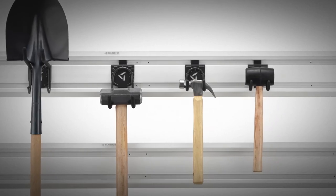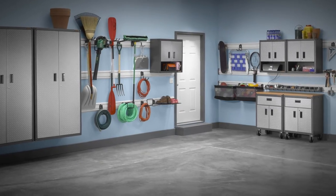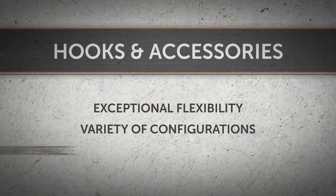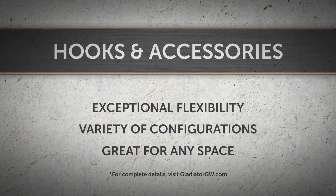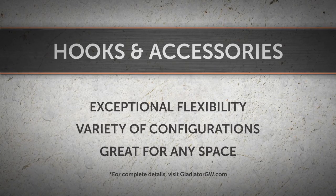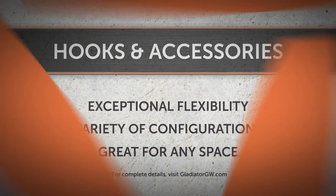Hang a few tools or reconfigure your entire garage. With exceptional flexibility, a wide variety of hooks and accessories, and easy to install corresponding wall panels and channels, Gladiator brand has everything you need to stay organized for years to come.